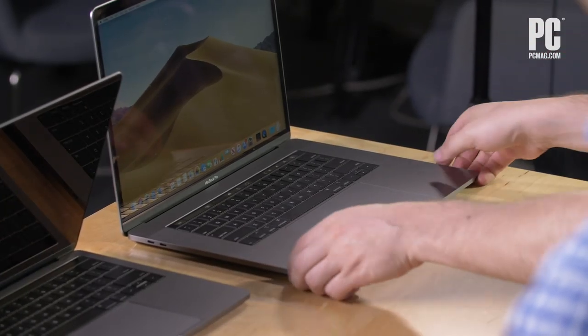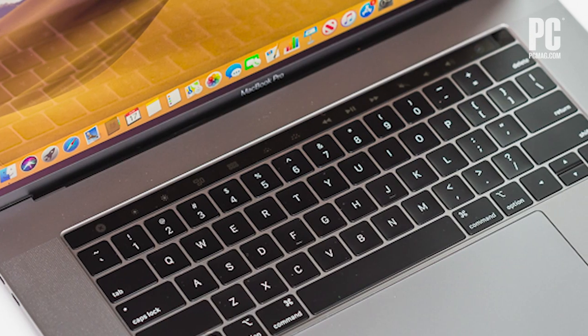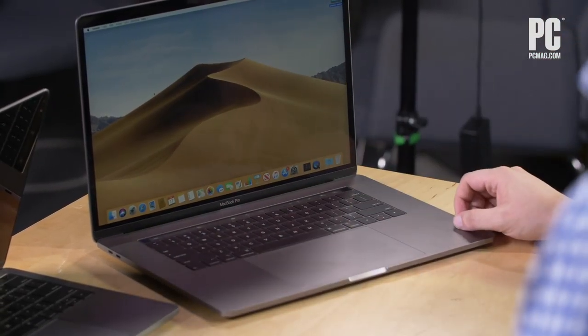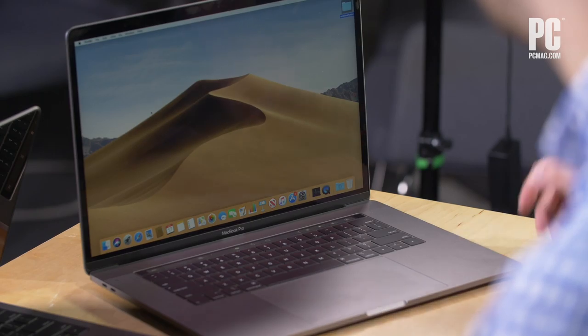We're going to start with the 15-inch MacBook Pro, the big guy on the block. It has the touch bar, which is actually now a feature in all MacBook Pro models — you can't get the MacBook Pro without it, it always comes with it. The key thing about the 15-inch MacBook Pro is it is 15 inches, which is big for a laptop nowadays, and it starts at more than $2,000.